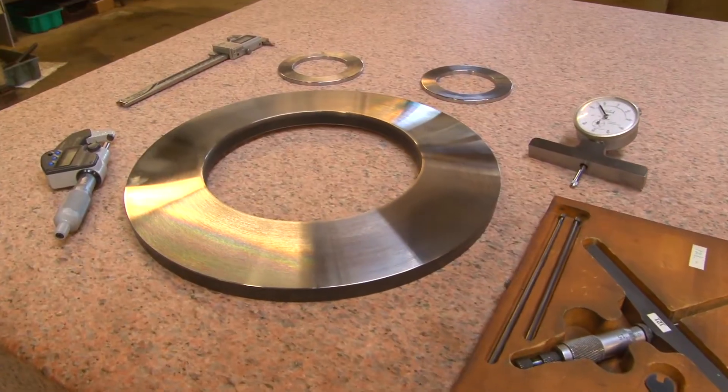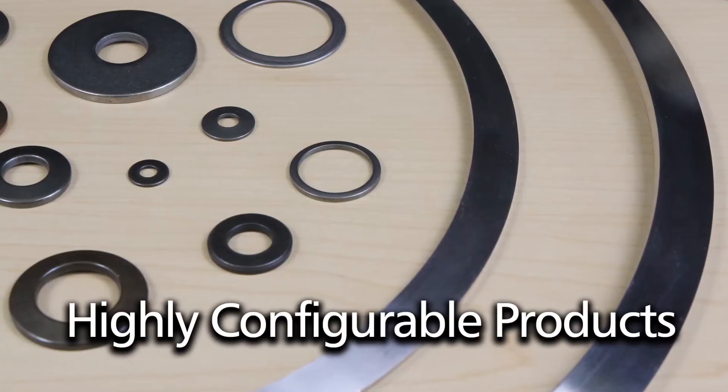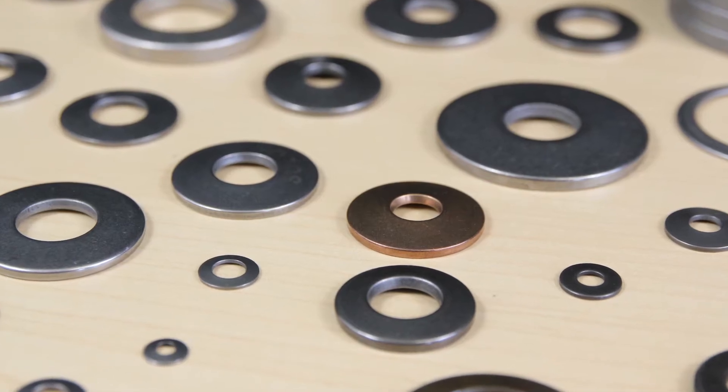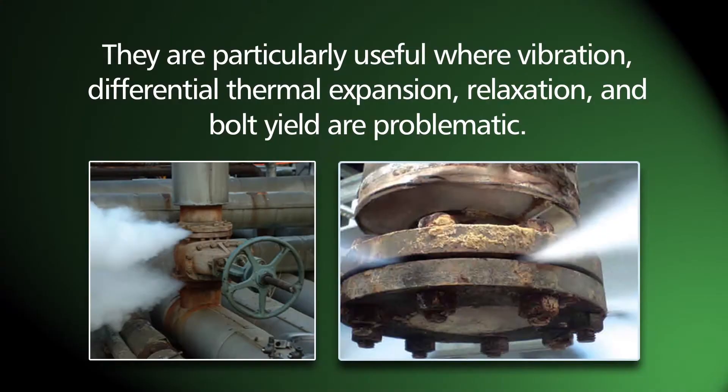Belleville Springs, often referred to as Belleville washers due to their circular shape, are compressible and highly configurable products used in conjunction with complementary hardware such as bolts and studs to achieve optimally tight connections in gasket and packing applications. They are particularly useful where vibration, differential thermal expansion, relaxation, and bolt yield are problematic.